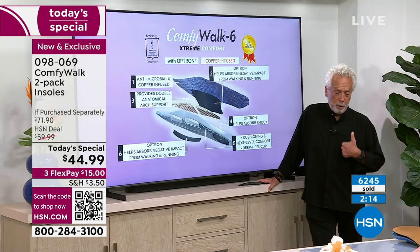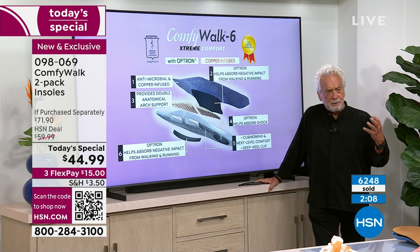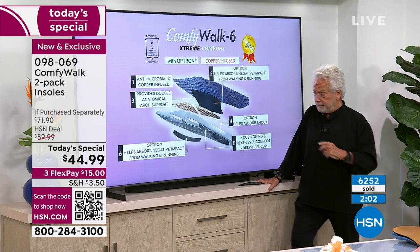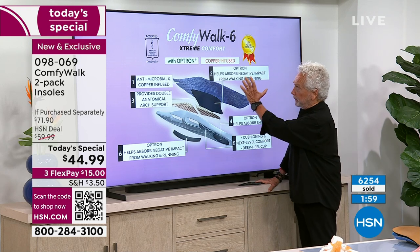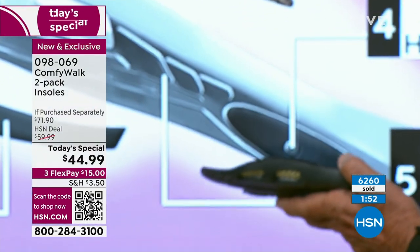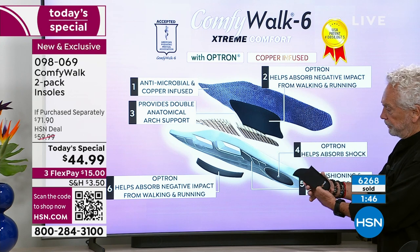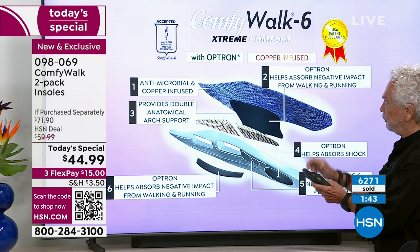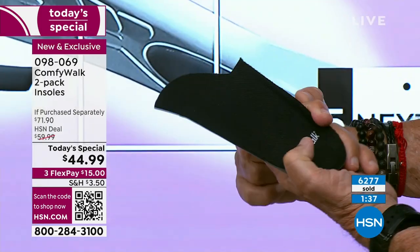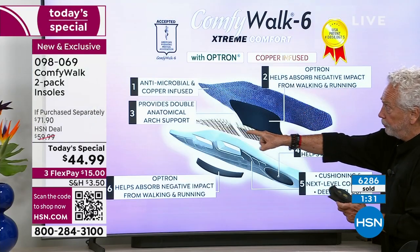When we put on these fancy shoes — there's nothing better than knowing any shoe you like can become comfortable thanks to ComfyWalk. The producers are asking me to show everybody again the six layers right here. First layer: antimicrobial and copper-infused. Second: Optron that helps absorb negative impact from walking and running — it goes from side to side for your arch. Third: the double anatomical arch support — the Kevlar right here, two pieces.